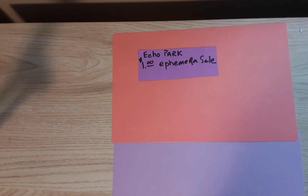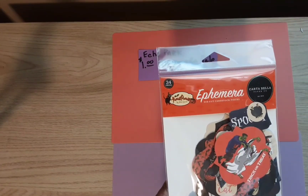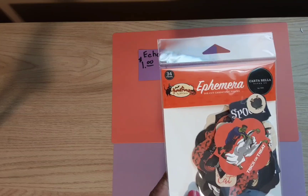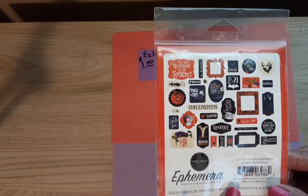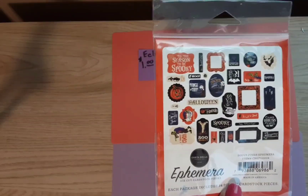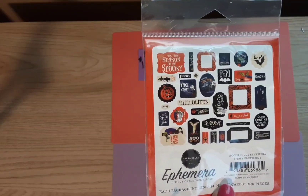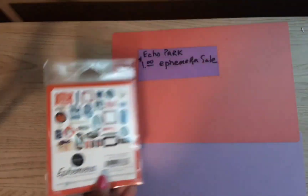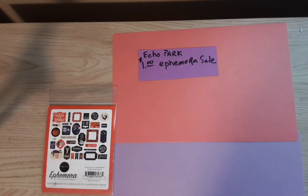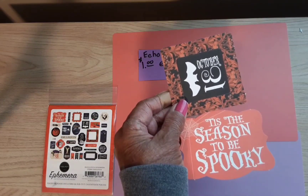This collection is called Hocus Pocus. I tried to show you what's on the back but I tried to make this video a couple of times and kept messing up — I don't think you can see this well enough. Here are a couple from that collection.